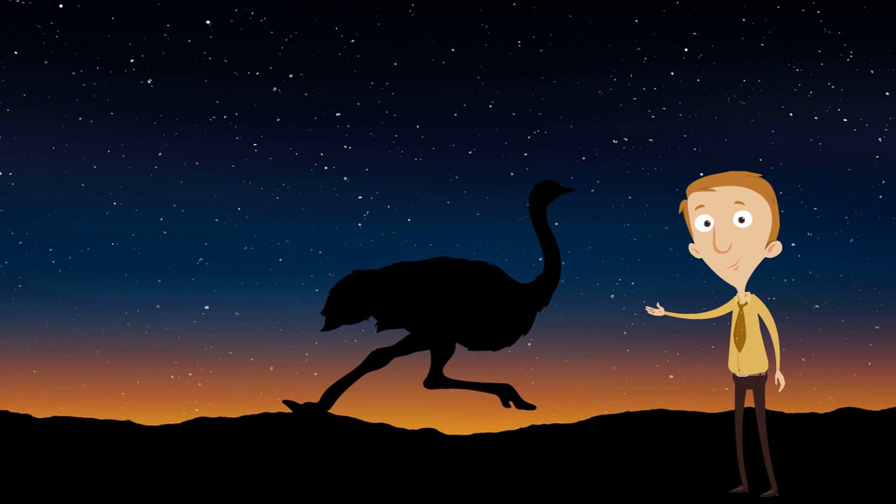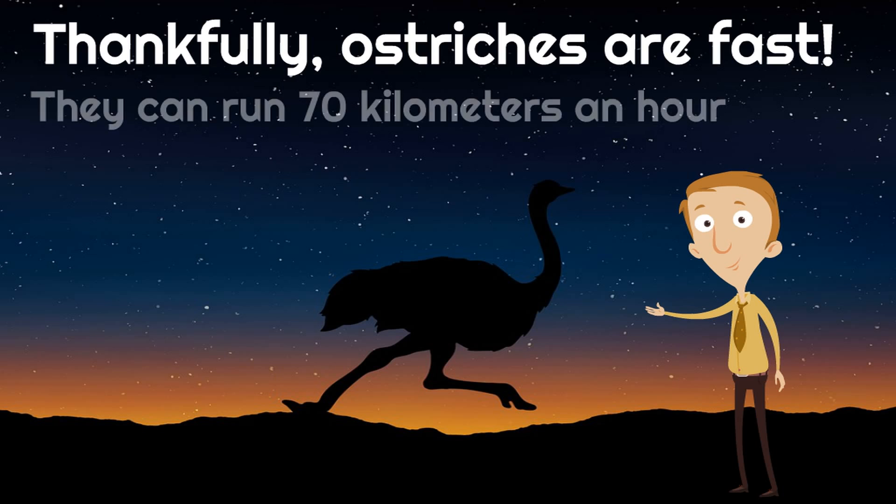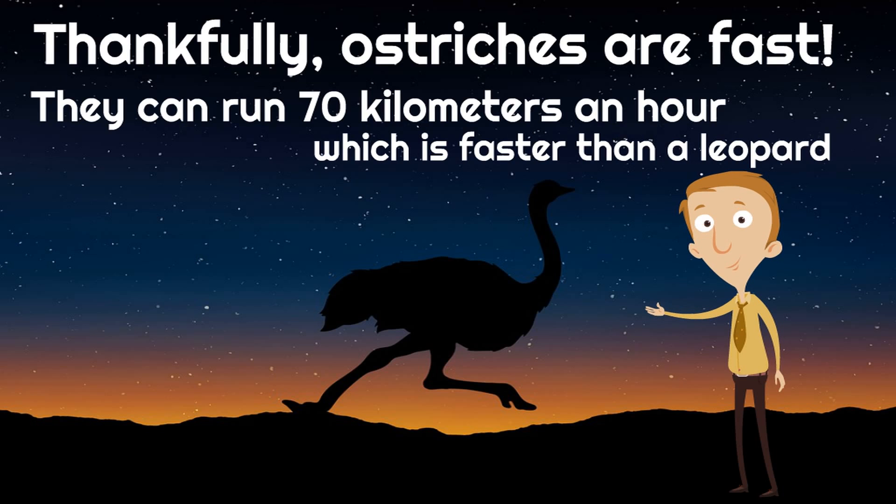Now, that means they have to run, and thankfully ostriches are fast. They can run 70 kilometers an hour, which is faster than a leopard. Now, it's not faster than a lion, it's not faster than a cheetah, but they can actually outrun a leopard. How cool is that?